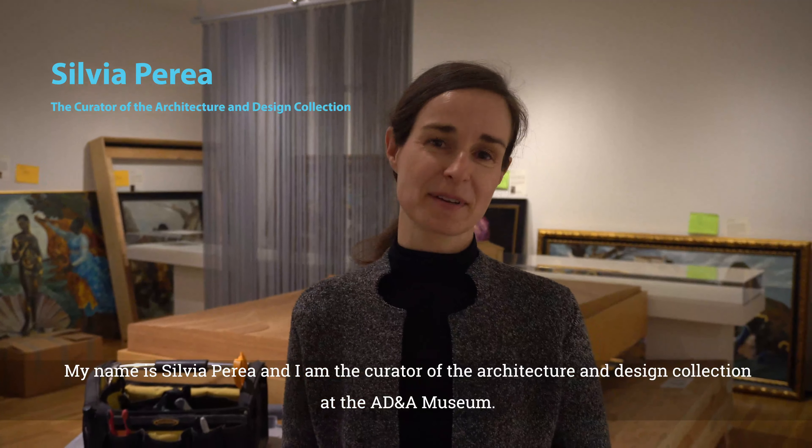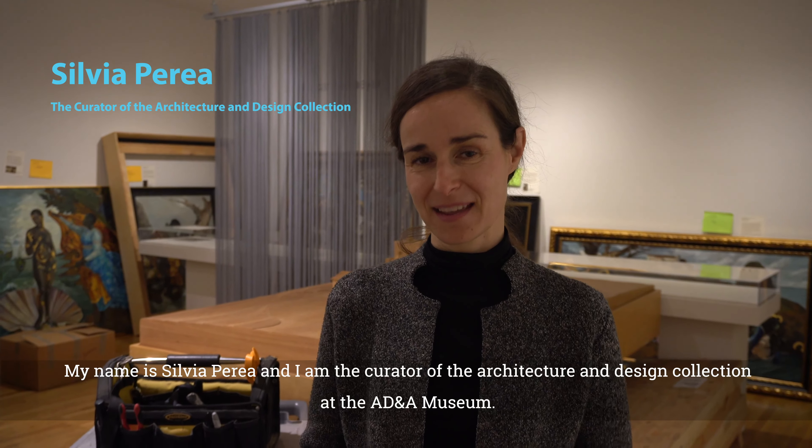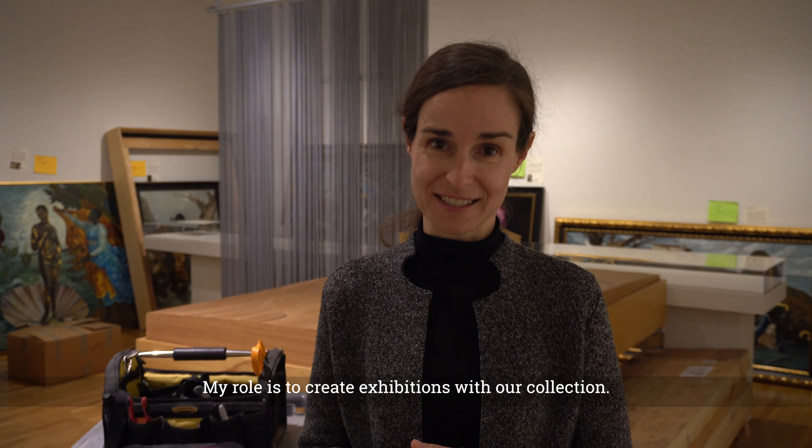My name is Sylvia Perea. I am the curator of the architecture and design collection here at the AD&A Museum, and my role is to curate exhibitions with our collection.